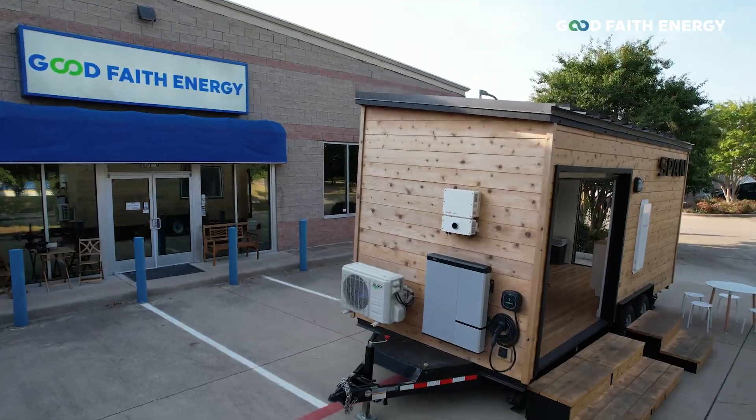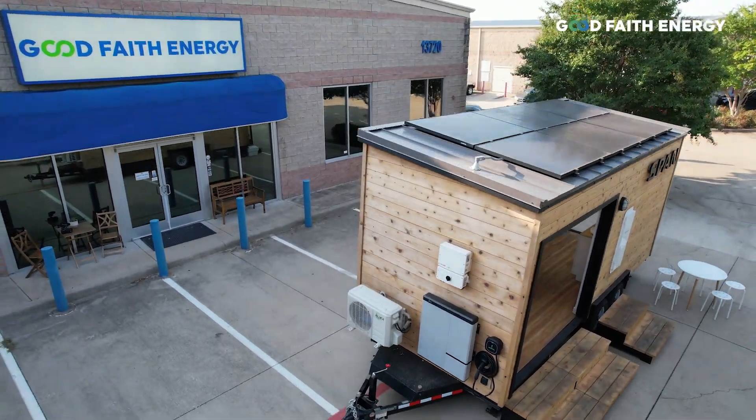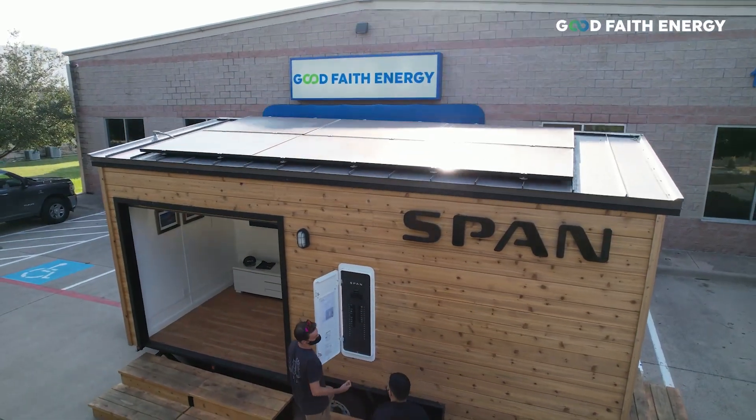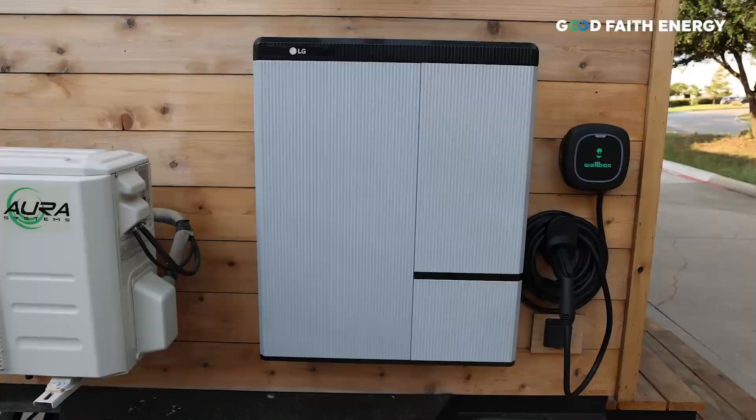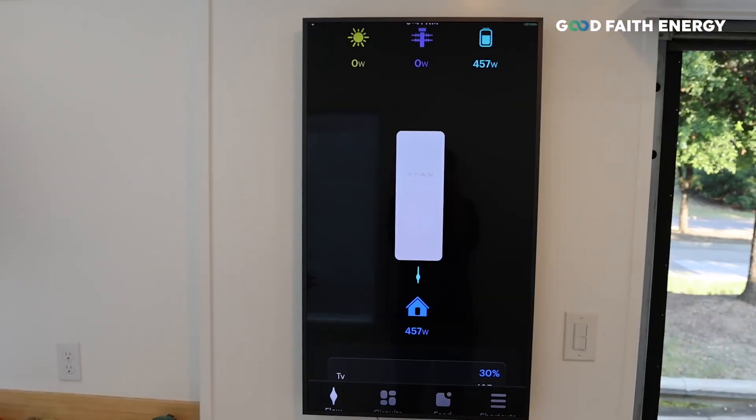We've been a SPAN certified installer for a little over a year now, and I can honestly say that it's an integral part of any solar and storage system. We actually factor a SPAN into every solar and storage system installation we sell. The SPAN completes the energy independence trifecta: solar, storage, and load management with SPAN.